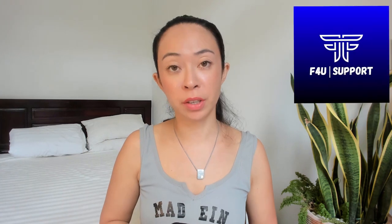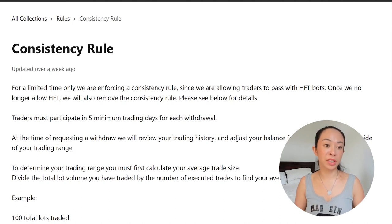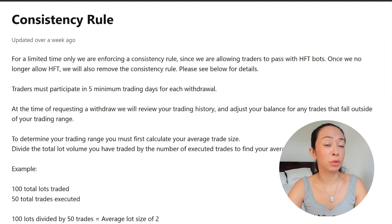There are some important rule changes once you get a funded account, which is really important to notice and follow. First, we have two important things — soft breaches, which lead to a reset of your account. The first soft breach is the consistency rule. This consistency rule is applicable as long as they allow high-frequency trading bots. As soon as they no longer allow those bots, they will remove the consistency rule.